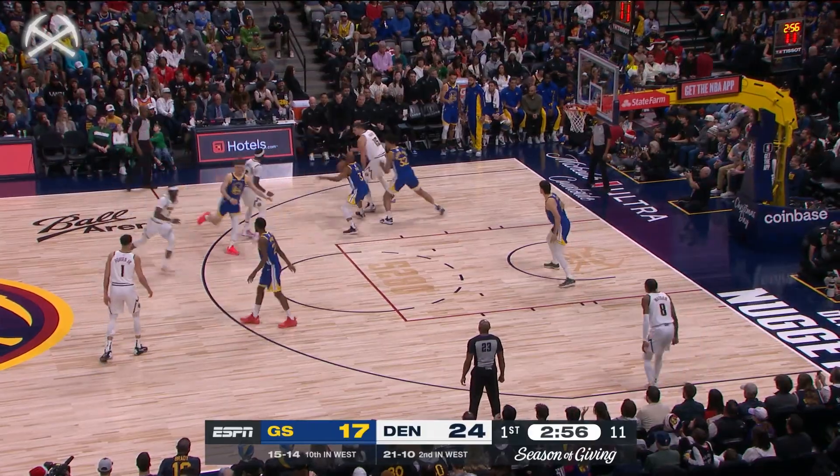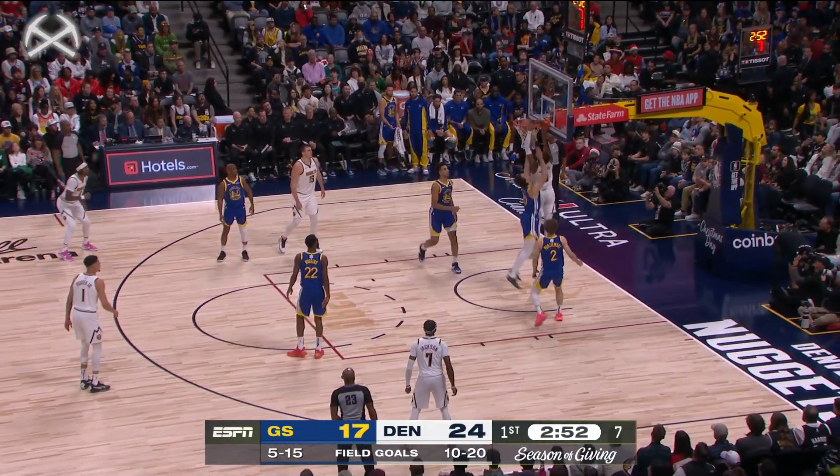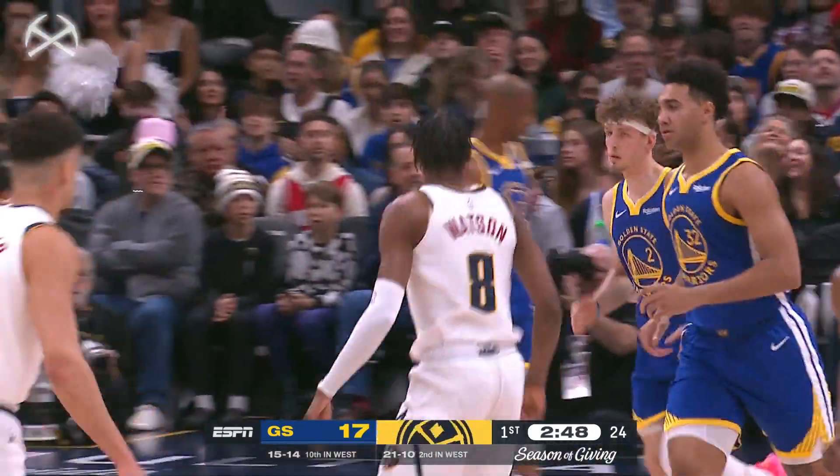Reggie Jackson in off the bench for the Nuggets, having an impactful renaissance as Watson slams it down on a gorgeous delivery from Jokic.